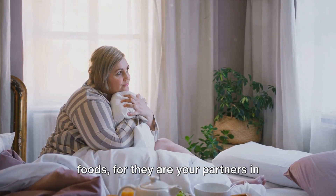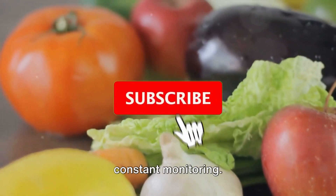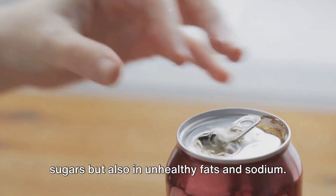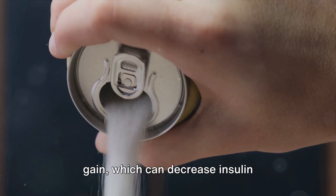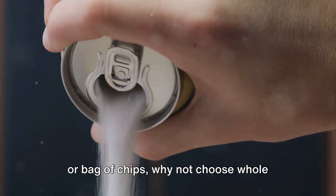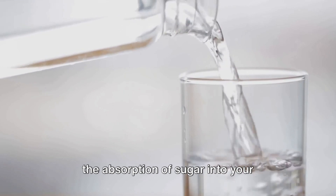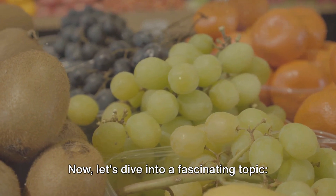Processed foods and sugary drinks are often high not only in sugars but also in unhealthy fats and sodium. They can cause sharp spikes in blood sugar levels and contribute to weight gain, which can decrease insulin sensitivity over time. Instead of reaching for a can of soda or bag of chips, choose whole foods like fresh fruits, vegetables, and whole grains — these unprocessed options are packed with fiber, which slows the absorption of sugar and prevents sudden glucose spikes.